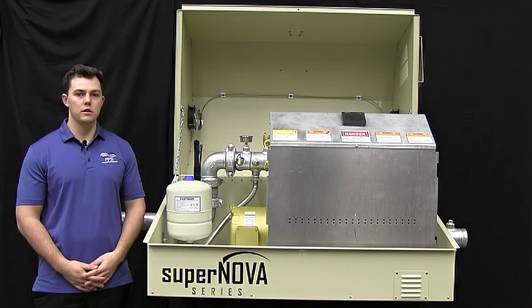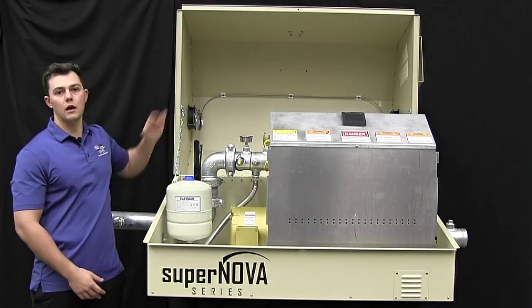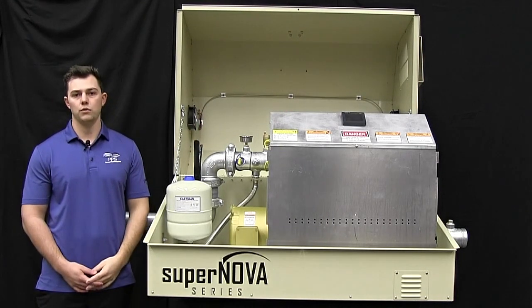The whole pump station is housed inside a powder coated marine grade aluminum enclosure with a clamshell style lid. It features a UR rated control cabinet that utilizes a touchscreen display and programmable logic controller.